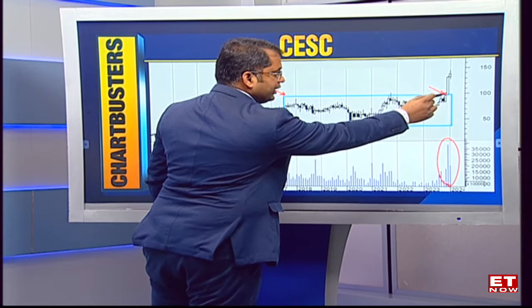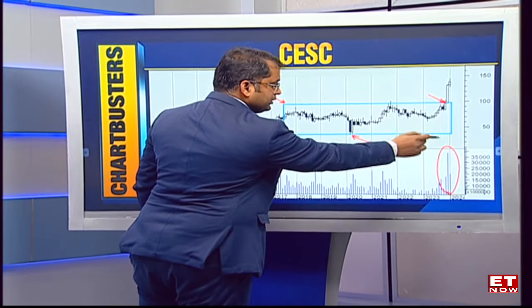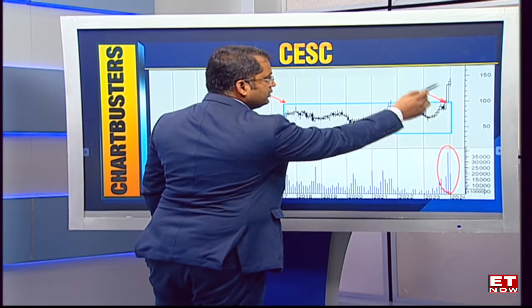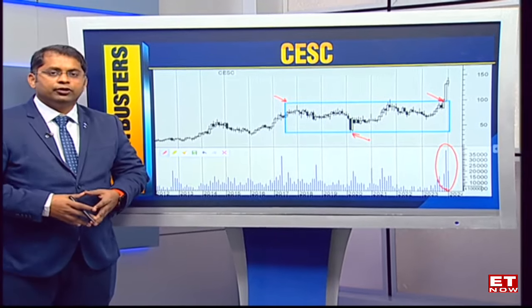That really changed the texture for the stock completely. What we are looking out for now is almost 60 to 65 points breakout from that 100 level, which means closer to 160 to 165 should be a modest target from a near-term play for CESC.